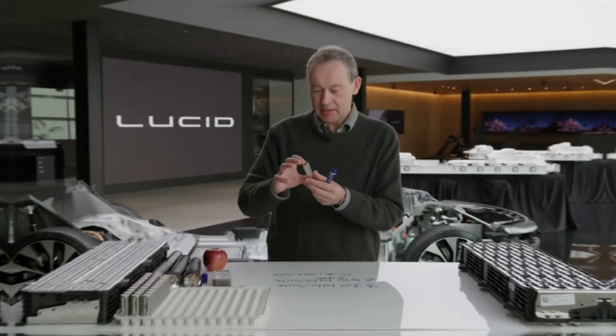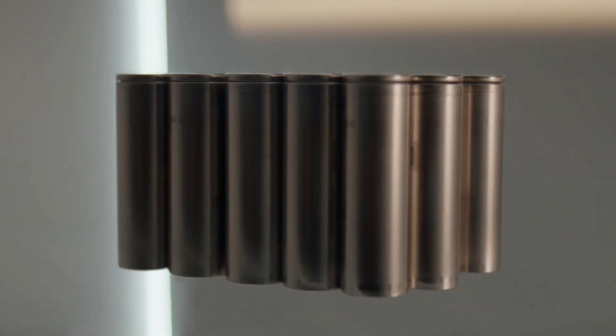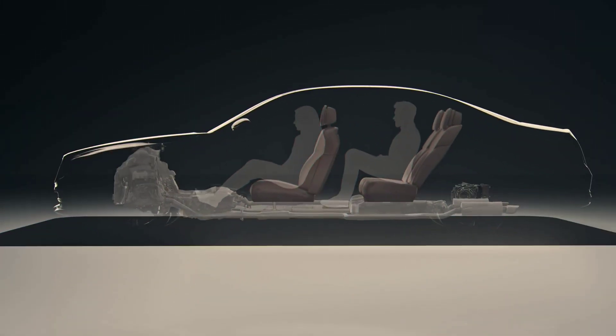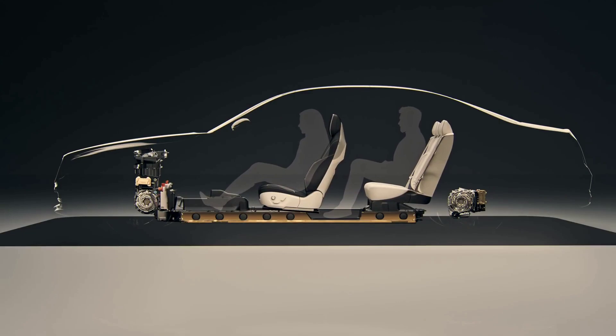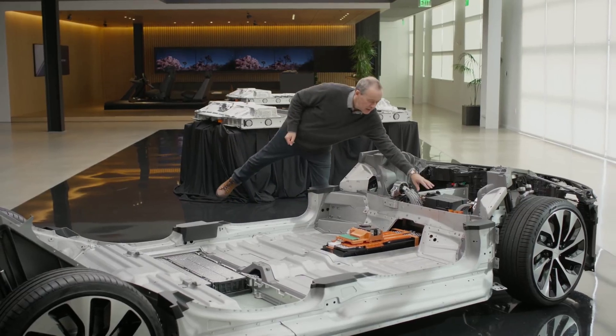Lucid Motors has developed a proprietary battery technology based on their experience in Formula E racing. They have optimized every aspect of their battery design, from the cell chemistry to the pack architecture to the thermal management. They have also integrated their battery with their electric motor, transmission, and inverter, creating a compact and lightweight powertrain that delivers more power and efficiency.